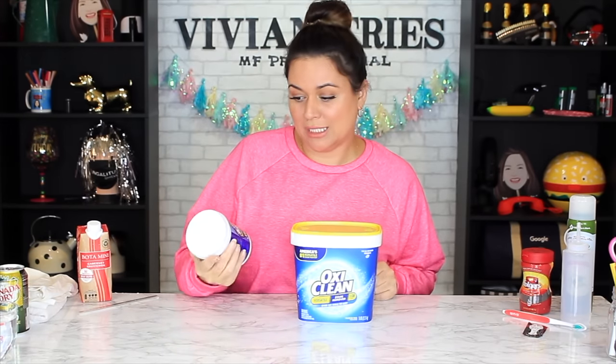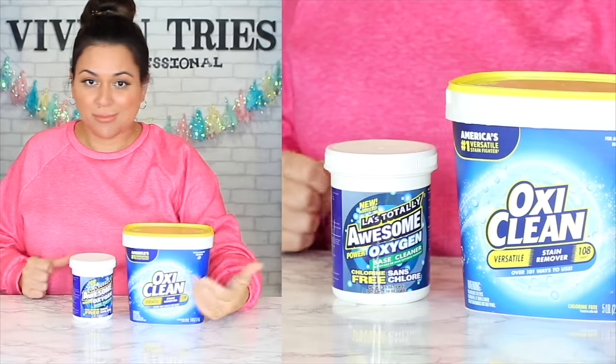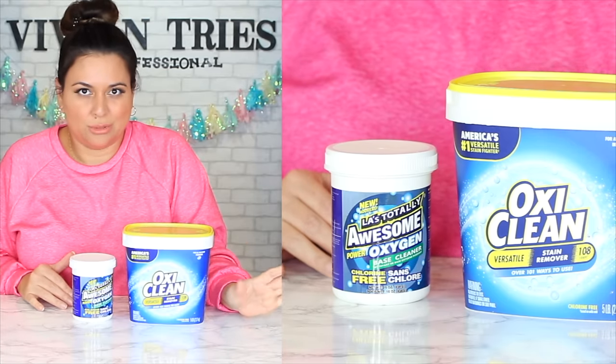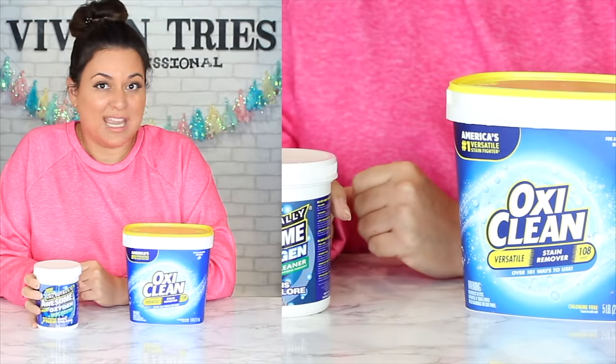Welcome back to another Vivian Tries! Today I have Dollar Tree knockoff brands they don't want you to know about. Number one: OxyClean versus Dollar Store Awesome Power Oxygen. I've never used OxyClean — I thought it was all hype because of all those infomercials with Billy Mays. A lot of people love it though; they've sold a gazillion tubs. Dollar Tree said 'we're getting in on that' for one dollar. I found the big ones — they have a scoop for one dollar.